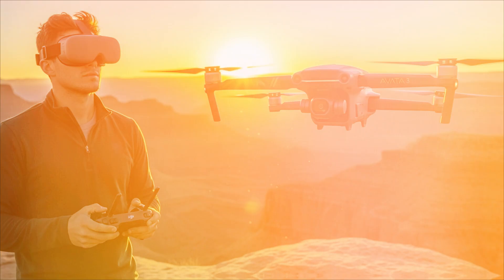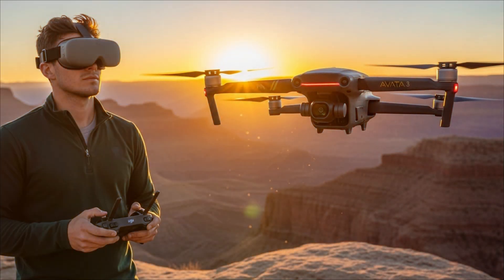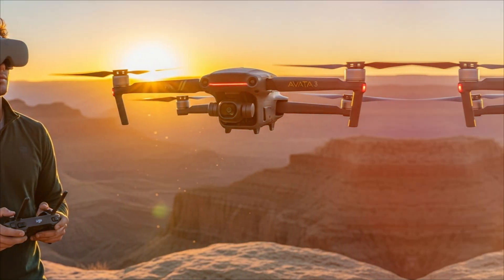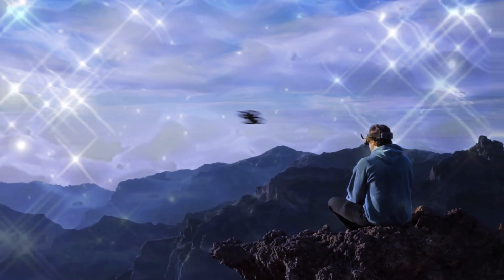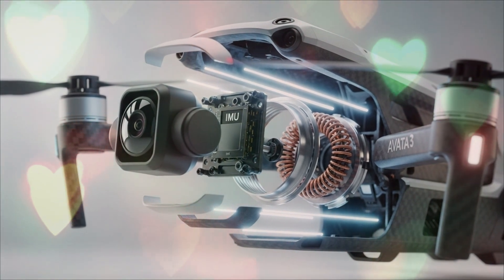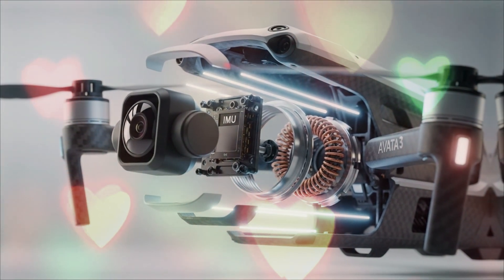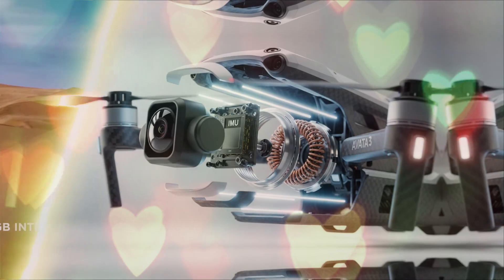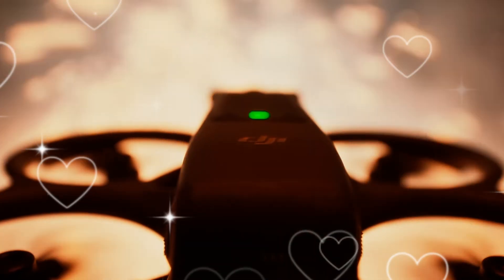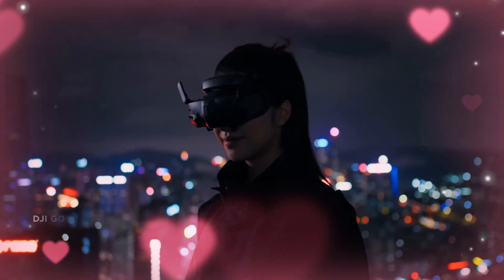The world of FPV drones has always been fast, thrilling, and unpredictable. But once again, DJI has stepped into the scene to redefine what's possible. Just when you thought the FPV experience couldn't get any more immersive, any more intuitive, or any more cinematic, DJI drops the bombshell — the DJI Avita 3. And this time, it's not just an upgrade; it's a complete revolution in how we think about flying, filming, and freedom in the air.